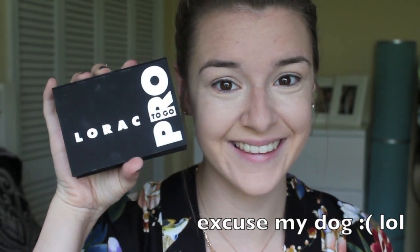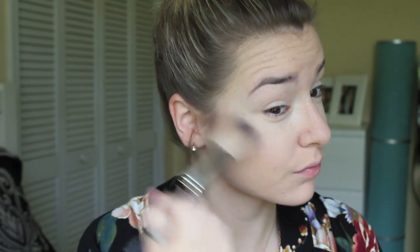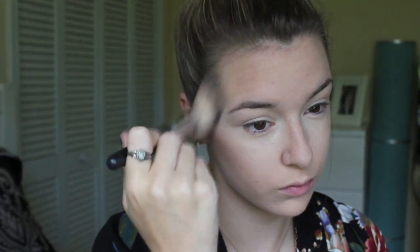For bronzer I've been using the bronzer in the Lorac Pro To Go palette — it's the most pigmented bronzer I've used in a while. I've been using it every single day since I got the palette, applying it to the apples of my cheeks, my contours, and my temples — basically everywhere I normally apply bronzer.